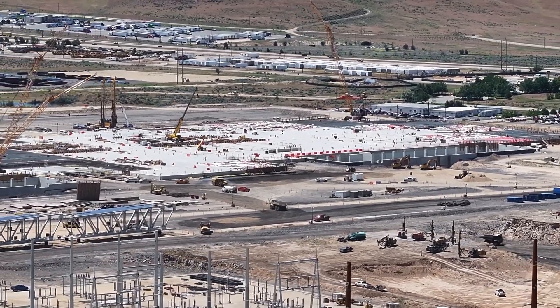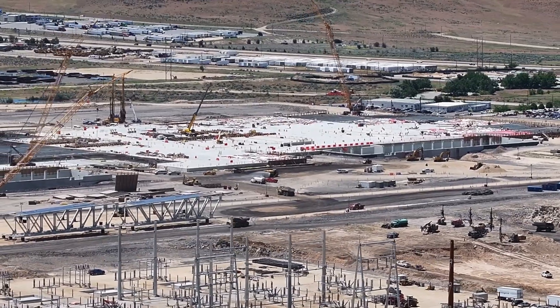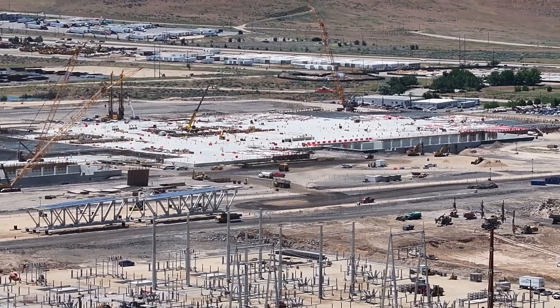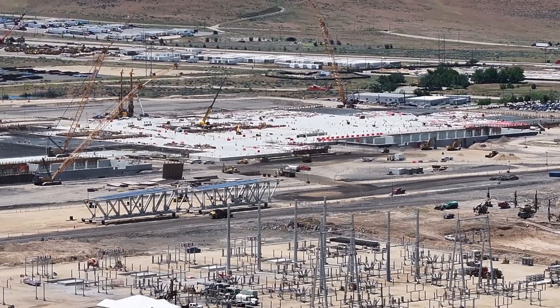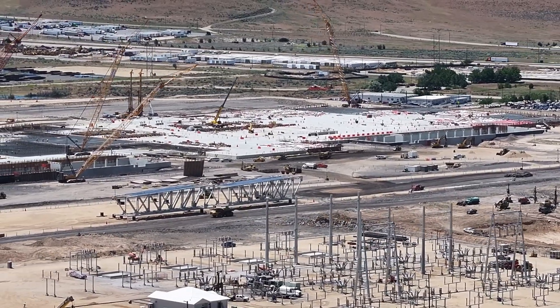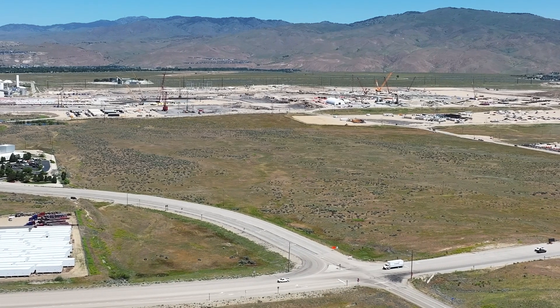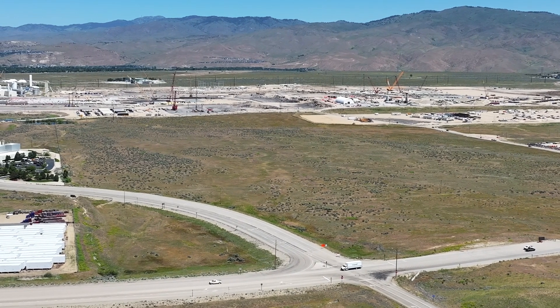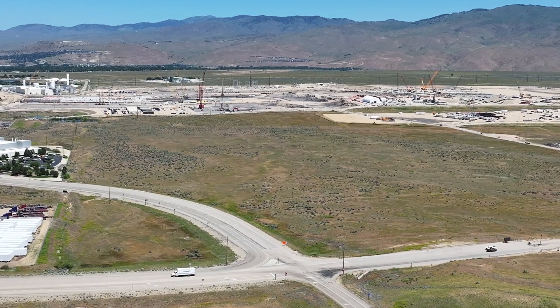They showed us some of the rock on site being crushed and used for structural backfill. There's going to be a total of 15 buildings erected, and they are just starting to put up some of the trusses. They're pouring about 10,000 cubic yards of concrete each week, and that is going to ramp up to almost 15,000 cubic yards. The concrete foundation poured so far is 600,000 square feet.